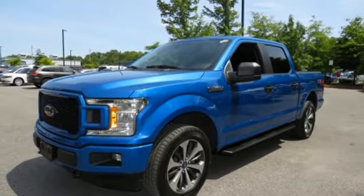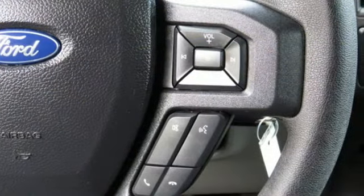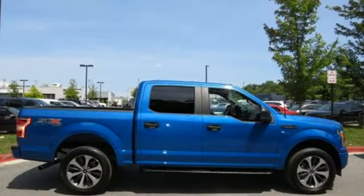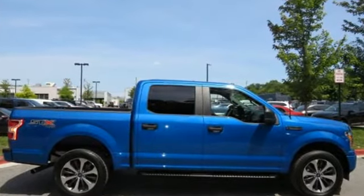Ford is America's best-selling vehicle brand. They say a journey begins with one step. In this case, it begins with a test drive. Start your next adventure today.